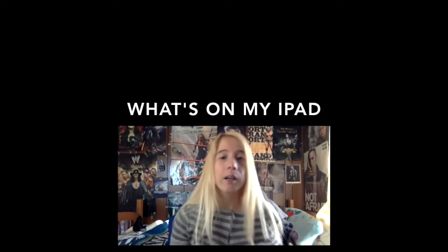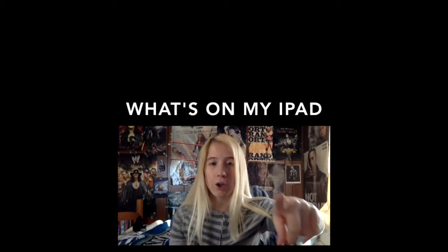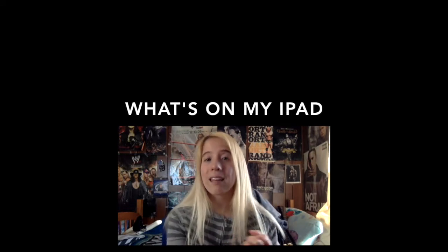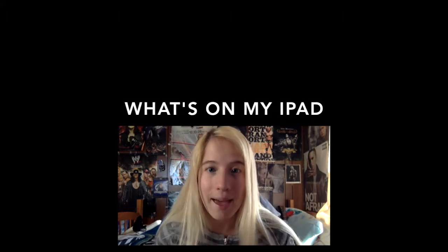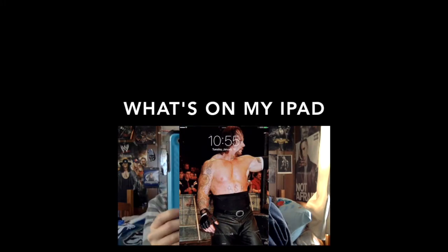I'll show you a little bit about my case — it's a hard cover that covers the complete phone, has a stand on the back. If you want to completely see me talk about it, go to that video. Anyway, let's get started on what's on my iPad.